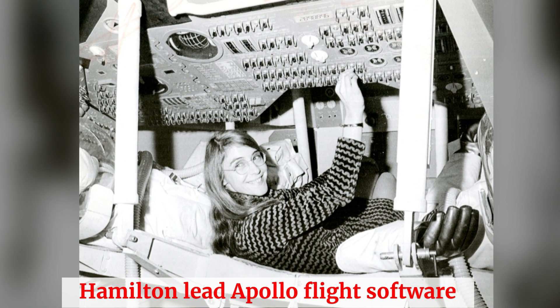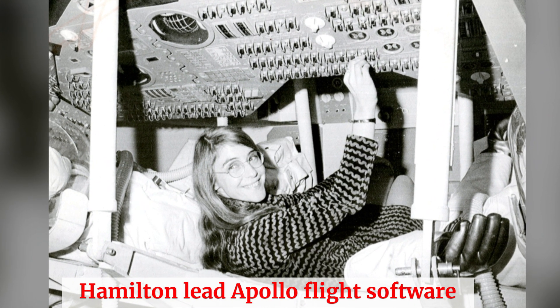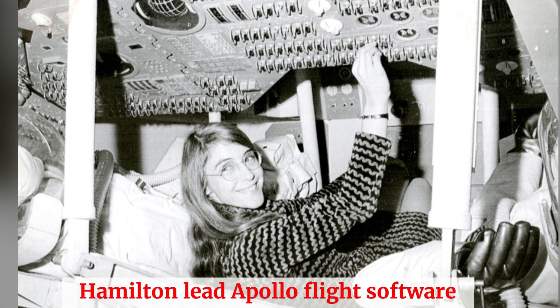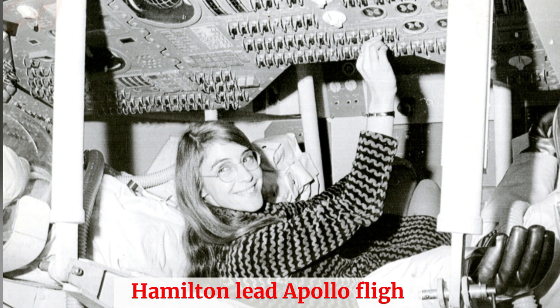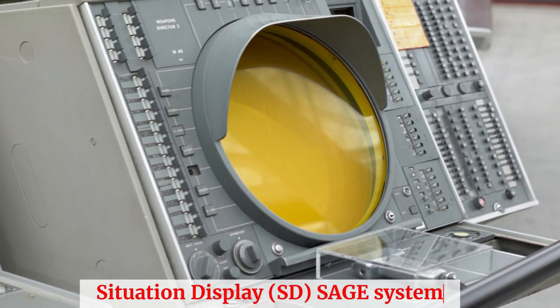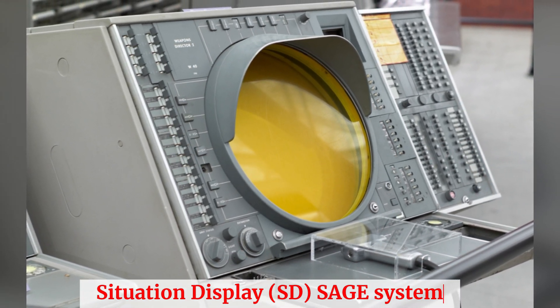Margaret Heafield Hamilton was born on August 17, 1936, in Paoli, Indiana, USA. Growing up, she demonstrated a keen interest in mathematics, which led her to pursue a degree in the subject. In 1958, she graduated from Earlham College, armed with a passion for problem solving and a strong determination to make a difference.